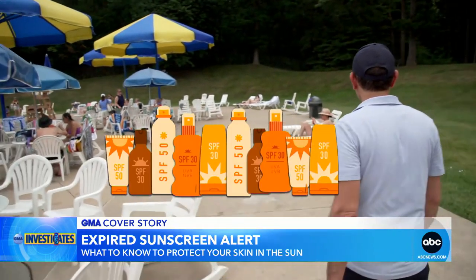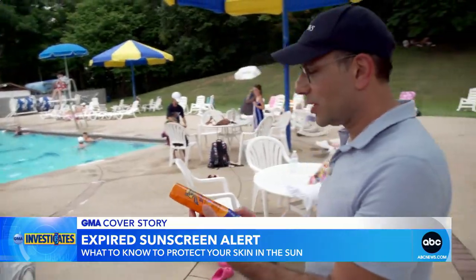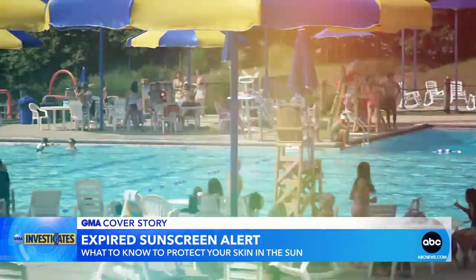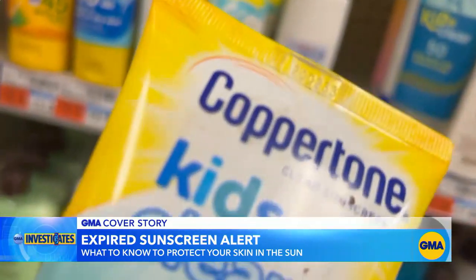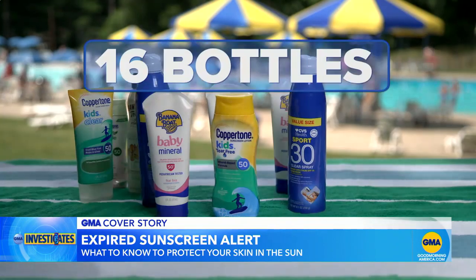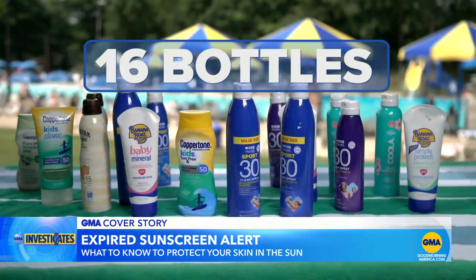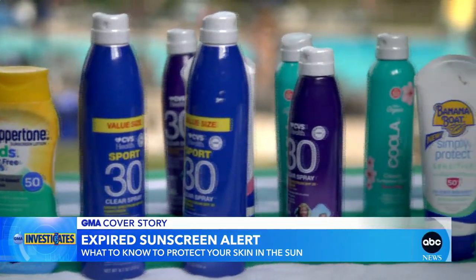Five out of the 10 groups they talked to had at least one expired sunscreen. And that expired sunscreen isn't just at the pool. GMA also hit stores — 24 stores total in Texas, New Jersey, and New York — and found 16 bottles of expired sunscreen: 14 from various CVS locations and two at a Walgreens.